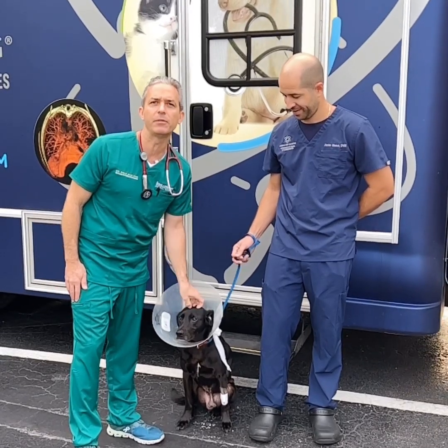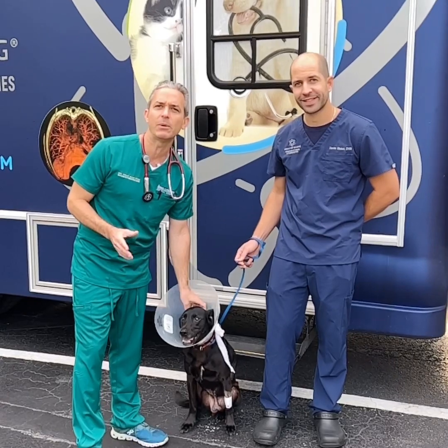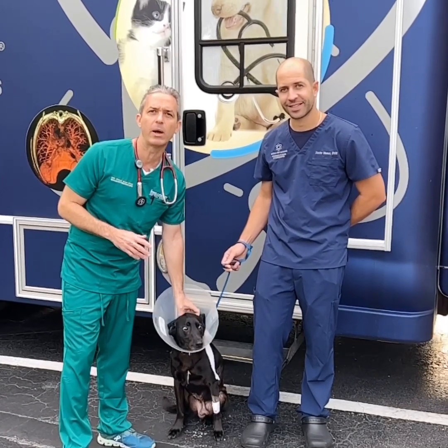We suspect it involves the ribs and possibly the lungs. With our CT scan, we're going to see things that we can't see with x-rays. It's going to help us with a surgery plan and to figure out if this lump is invading other areas as well.